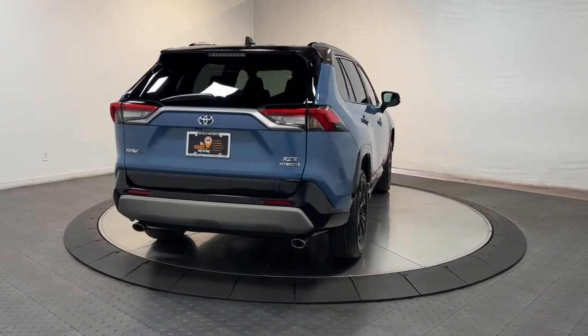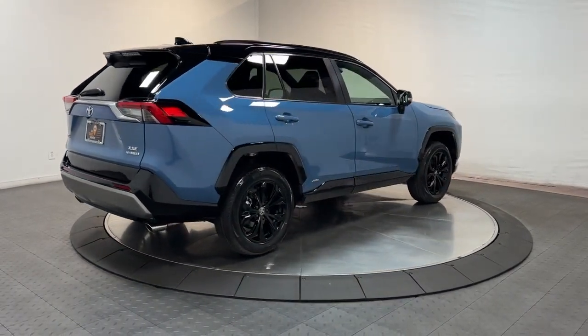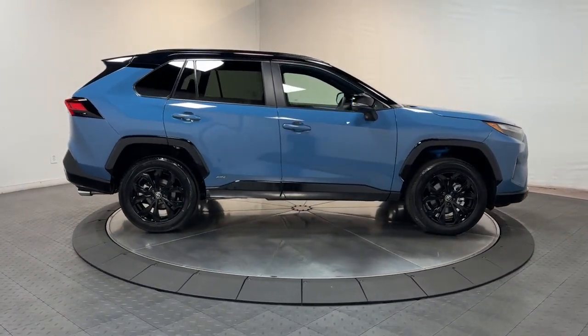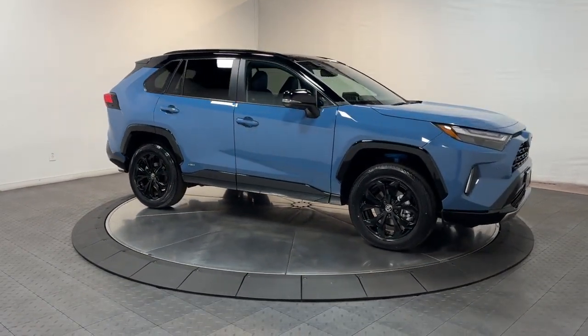The following are some of this vehicle's highlighted options: wireless charging station, moonroof, keyless entry, satellite radio, power liftgate, premium sound system, fog lamps, lane-keeping assist, heated mirrors, power driver seat.